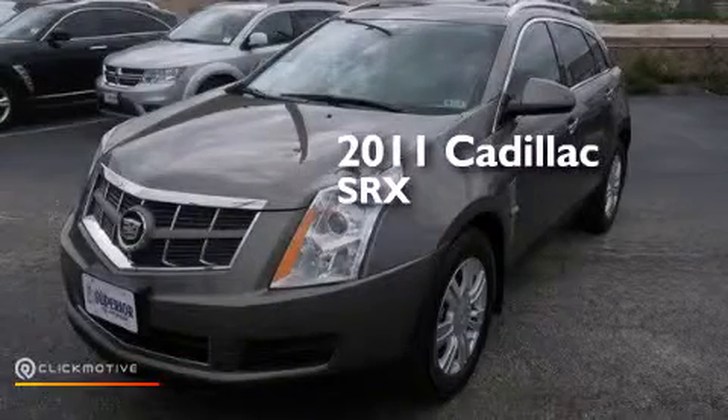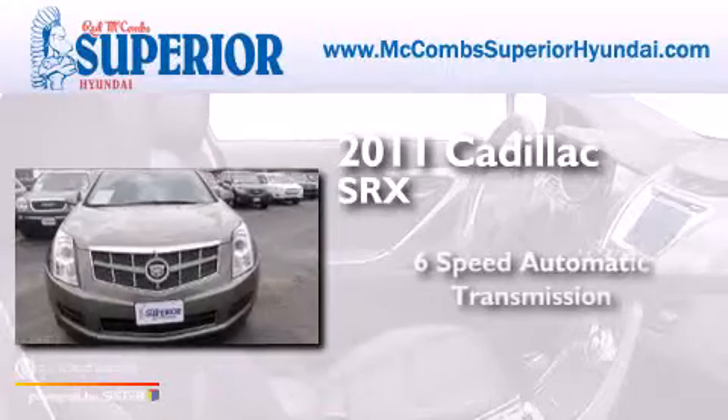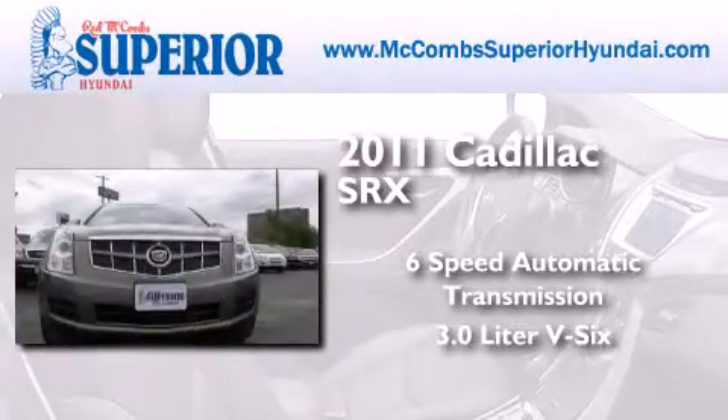This is a 2011 Cadillac SRX. This crossover has a six-speed automatic transmission and a 3.0 liter V6.